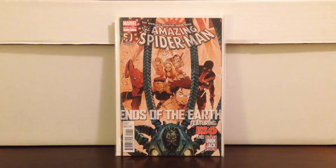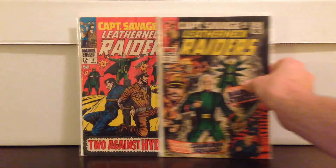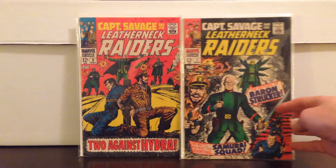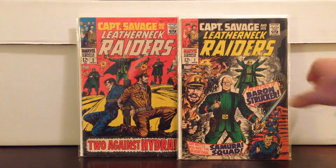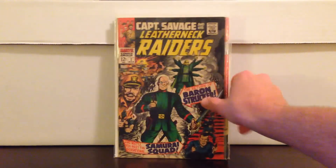A couple books here — Captain Savage 2 and 3, origin of Hydra. They're talking about Hydra playing a bigger role in the new S.H.I.E.L.D., so who knows — these could do something. Good books to have either way. I paid about $6 each, not in great shape.